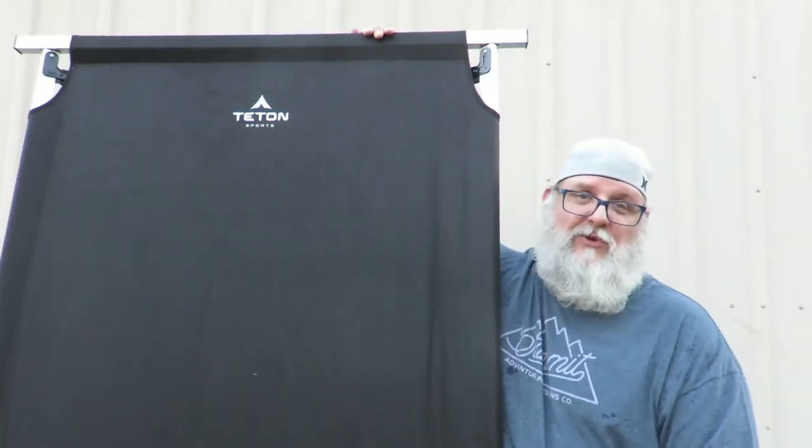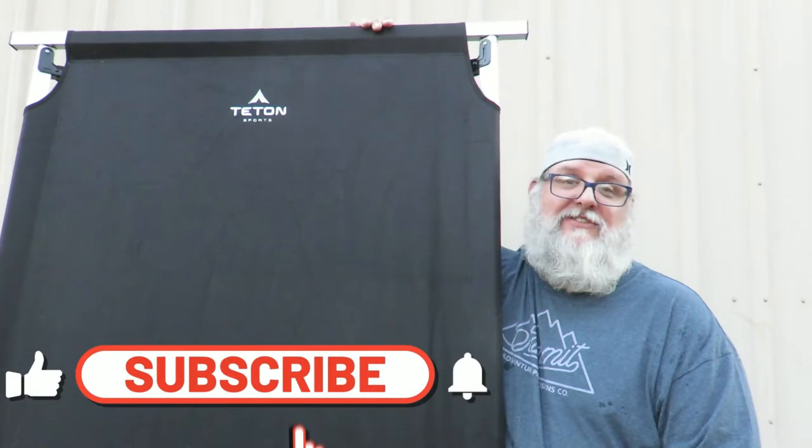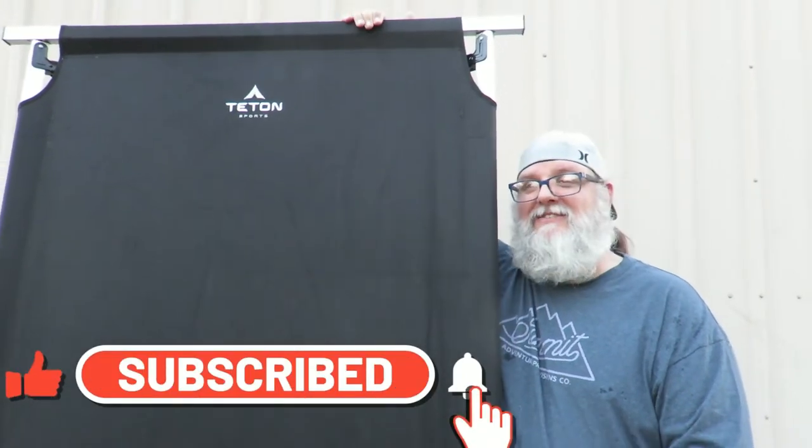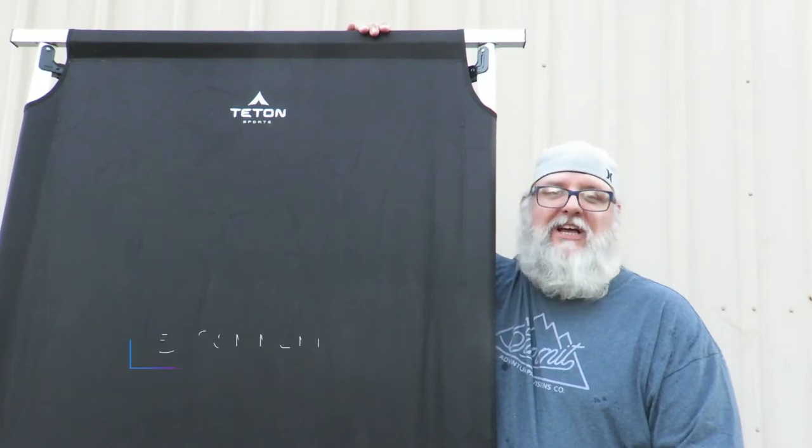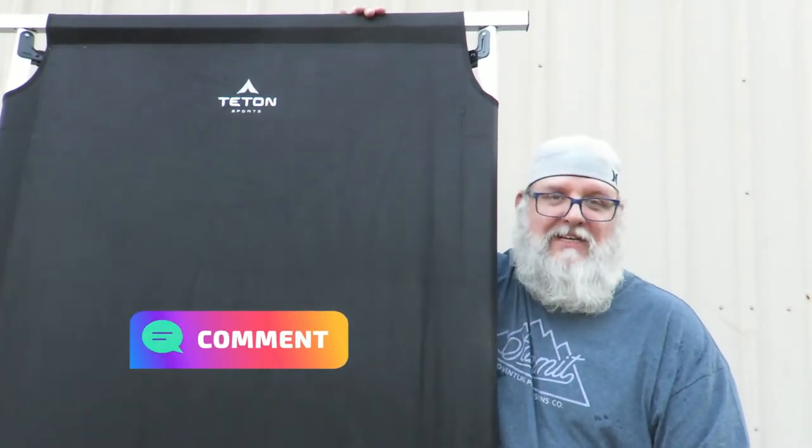Thank you for watching and for subscribing — we're almost at 700 subscribers now, so thank you for that. Hit that like button, hit that notification button, and leave a comment. Until next episode, I'll catch you later.